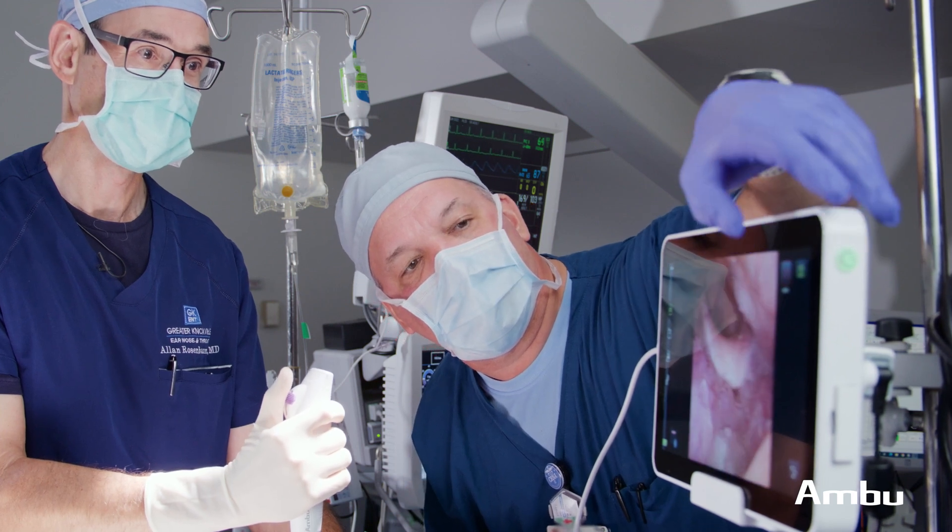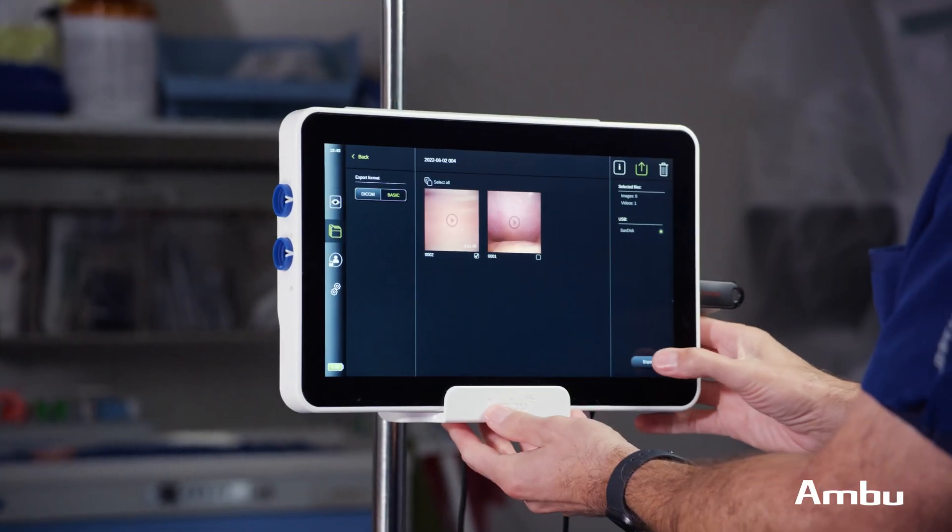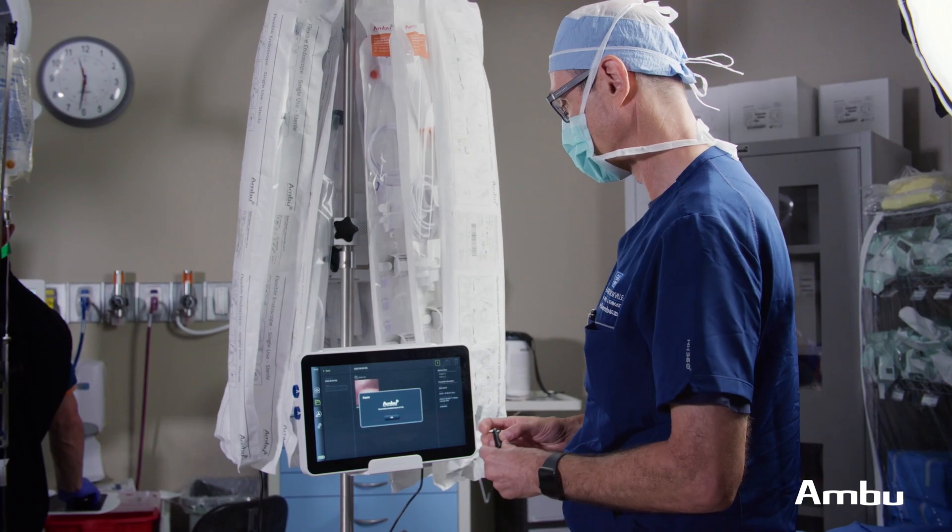One of the extraordinary features of the AVU2 is that I can easily record the whole procedure with a single button and then output it to a thumb drive or external memory device with a single button also.